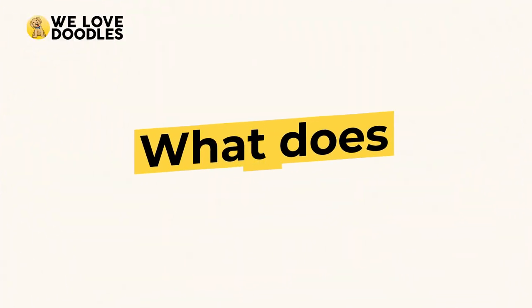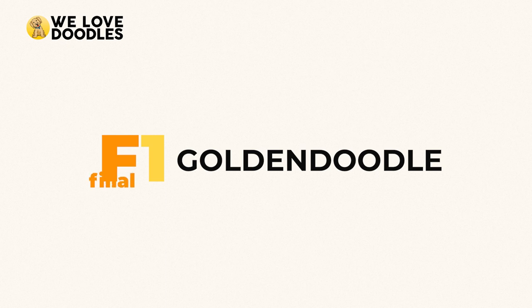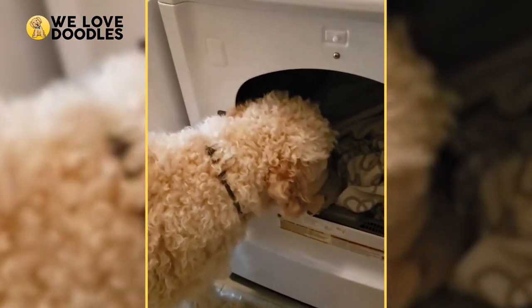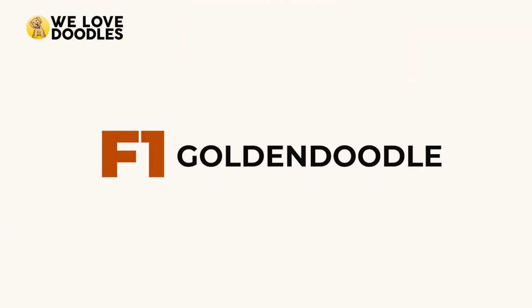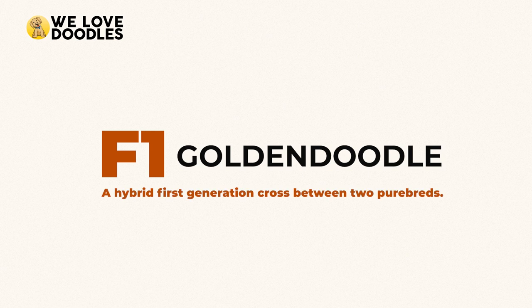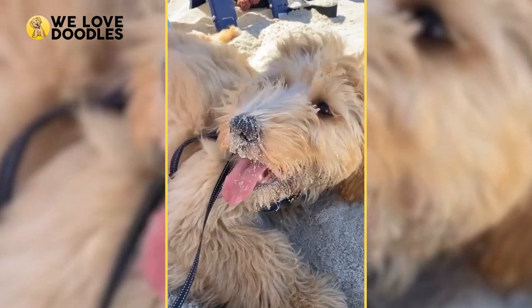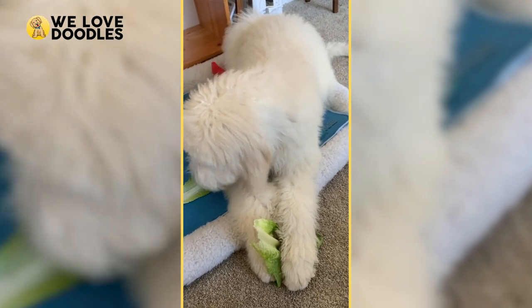What does F1 even mean, and F2? The F featured before each generation stands for Filial, which simply means that the dog is a hybrid between two purebred dogs. The numbers stand for the generation that the dog falls under, so an F1 Golden Doodle is a hybrid first-generation cross between two purebreds. Breeders go through all of these steps because they are ultimately looking to make a Golden Doodle that will be consistently hypoallergenic, something that is hard to predict on the first few crosses.